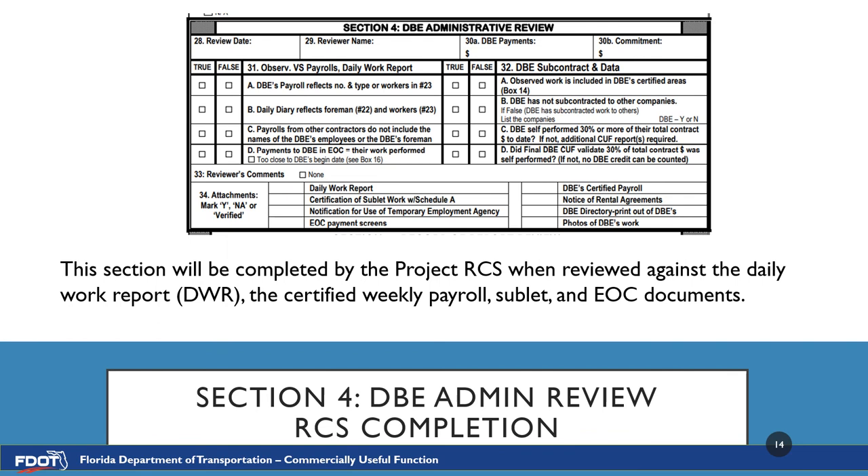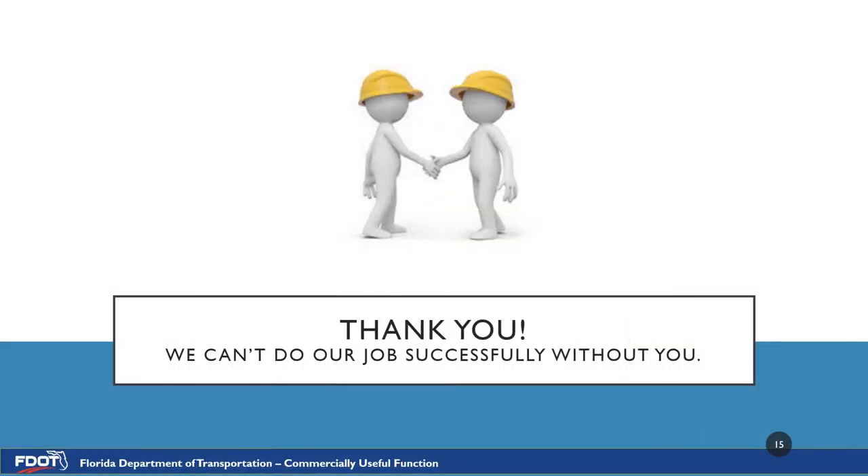Section 4, DBE Administrative Review, will be completed by the Project RCS when reviewed against the daily work report, the certified weekly payroll, sublet, and EOC documents. This section is an overview of all the documents that the RCS must compile together in a complete CUF package before submittal to the district office for approval. All of the documents listed must match — this is how the RCS determines if the DBE has performed a commercially useful function. This concludes the commercially useful function field observation inspector training.